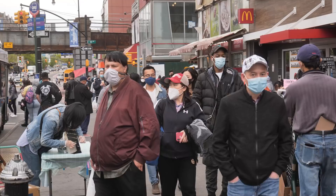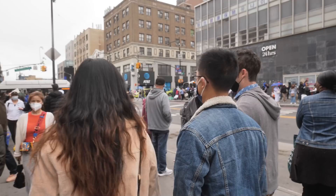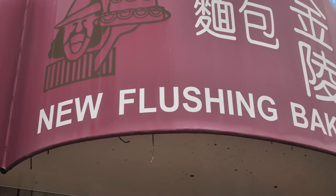Main Street Flushing is busier than Times Square right now. I am happy to see the neighborhood recovering and bouncing back so much. Nothing like a little rain for a street food tour, but this weather is not going to stop us from eating New York's best cheap eats.